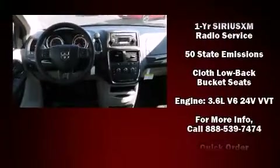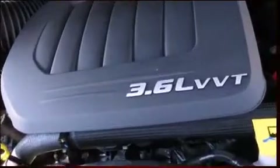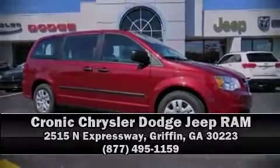With electronic stability control supplementing mechanical systems, you'll maintain precise command of the roadway. Our sales reps are knowledgeable and professional. We are here to help you. We'll see you next time.